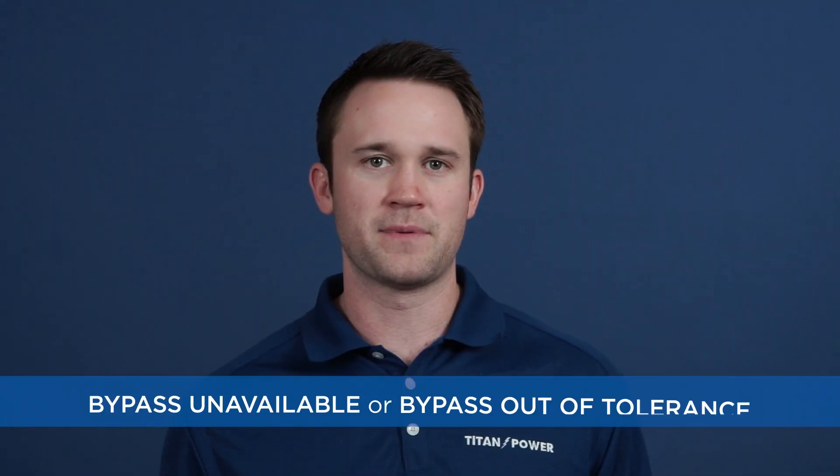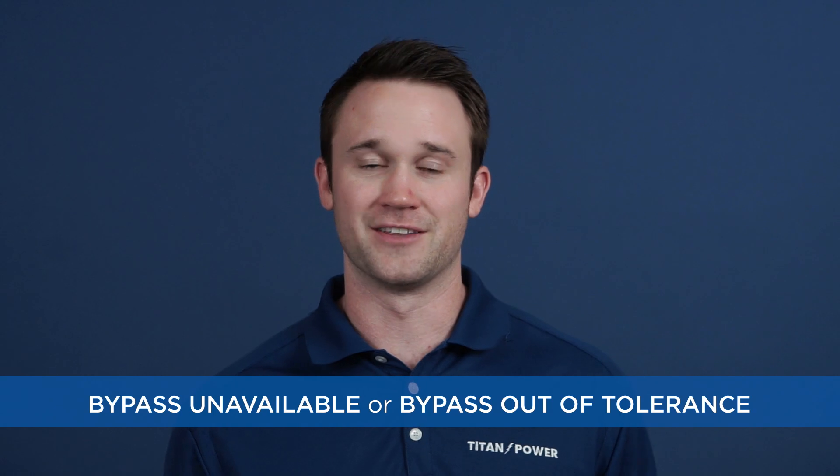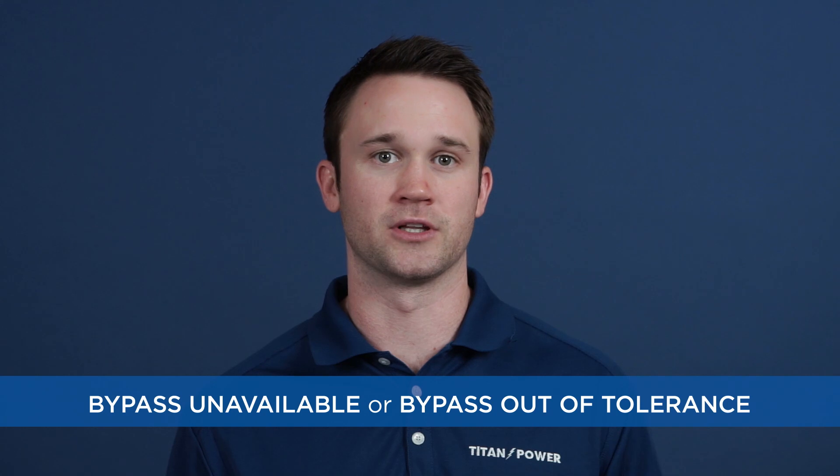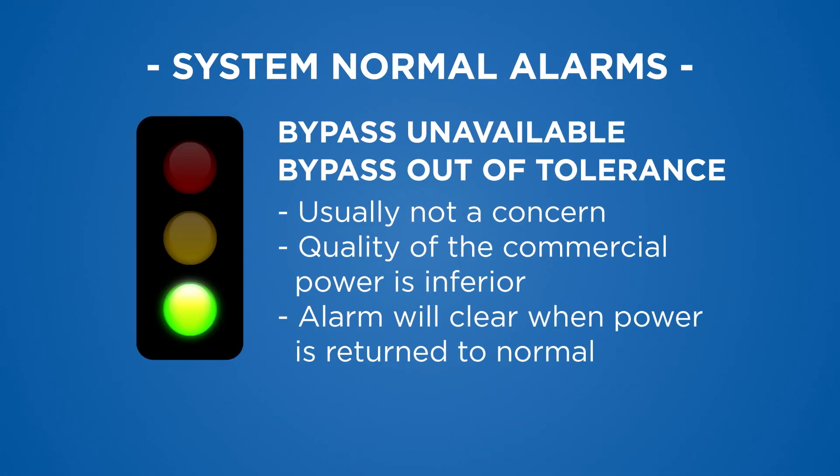Finally, there are system normal notifications. In many cases, a UPS notification is not an emergency at all and does not require a phone call or a dispatch — these are simply notifications to let you know that the UPS has done its job and the system is functioning as it should. Examples include bypass unavailable or bypass data tolerance, which means there is likely a utility power issue. However, the UPS is still supporting the load. This is simply telling you that the quality of the commercial power seen by the UPS is inferior, and the alarm should clear on its own once utility power returns to normal.